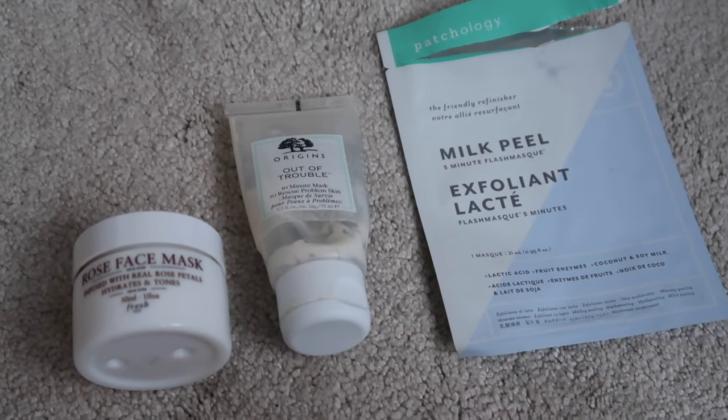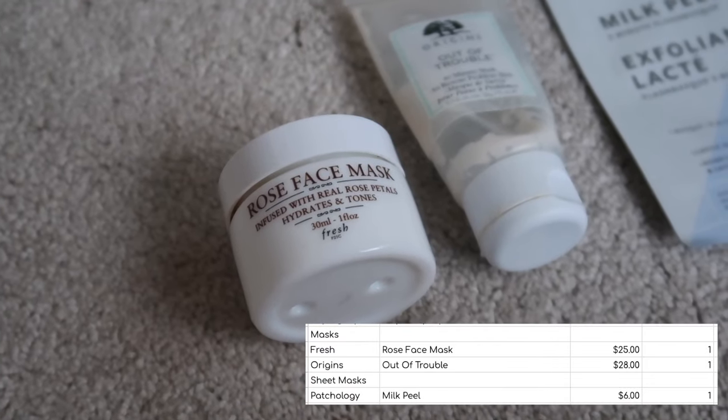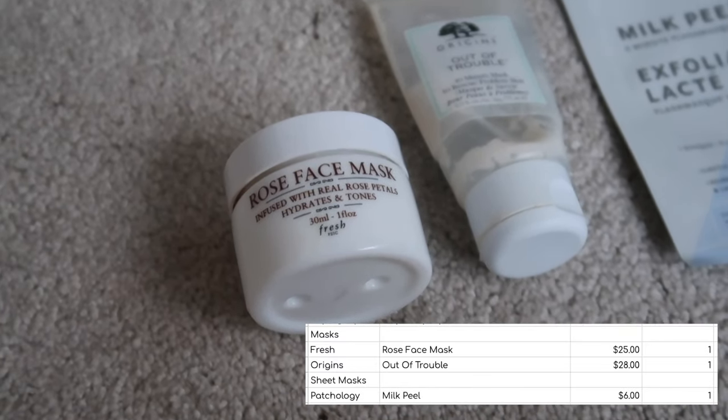On to face masks. From classic face masks I finished the Fresh Rose Face Mask, worth $25. It feels quite lightweight but it definitely delivers hydration. I would definitely have this again, no problem.